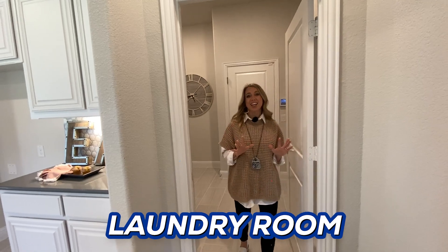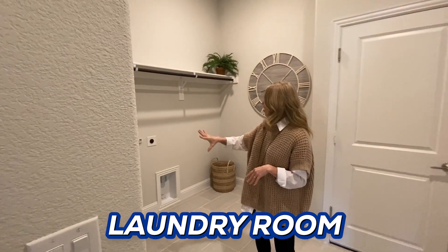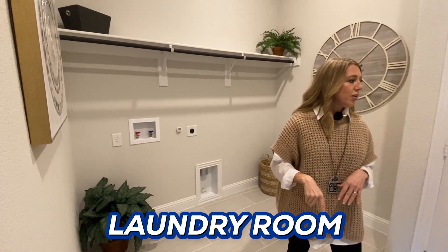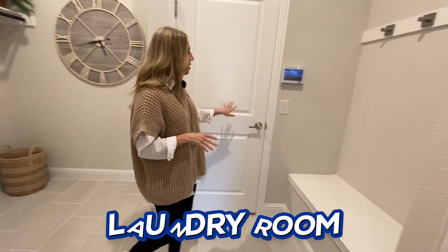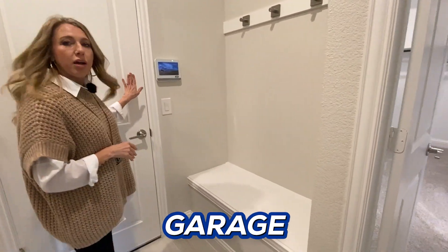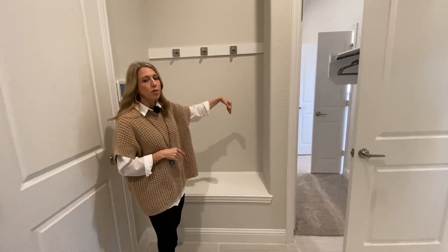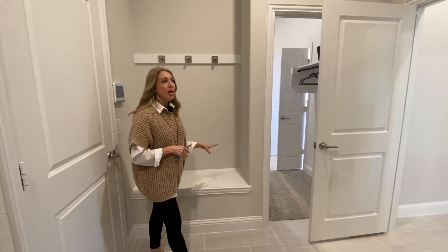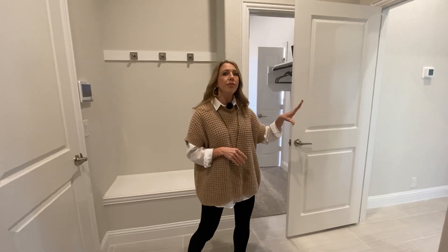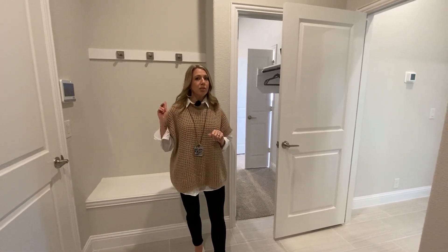Even the laundry room in this house is pretty big. There's space for your washer and dryer, and you could probably even put a refrigerator in here. What I really like is that it's right off the garage, so as you're coming inside, you can set your hoodies, coats, and the kids' backpacks here. All of that is tucked away, so when you're in the kitchen or living room, you don't have to see any of it. I really like that it's built in here.